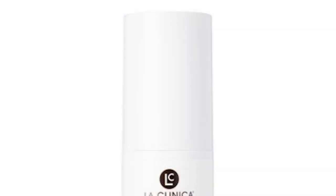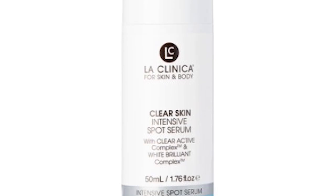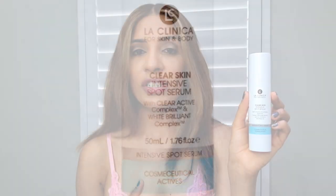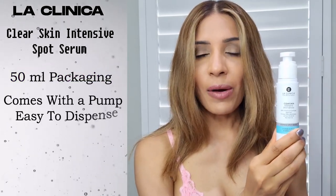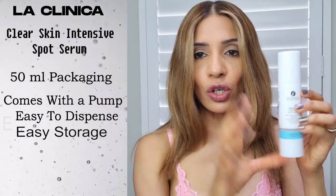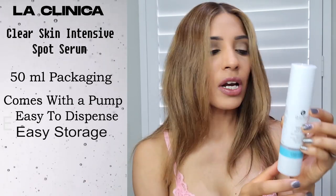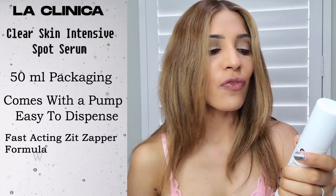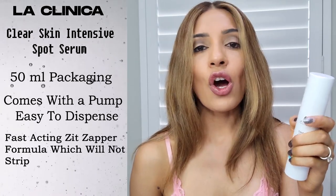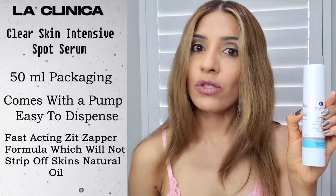I make a lot of videos about the products from La Clinica, but they don't sponsor any of my videos. I use their products because I personally love this brand. Their products make a visible difference to your skin and they are really really affordable. This serum comes in 50ml packaging, with a handy pump that is easy to dispense and easy to store. As per La Clinica, this is a very fast working zit zapper formulation which will not strip off your skin's natural oils, which is really promising.